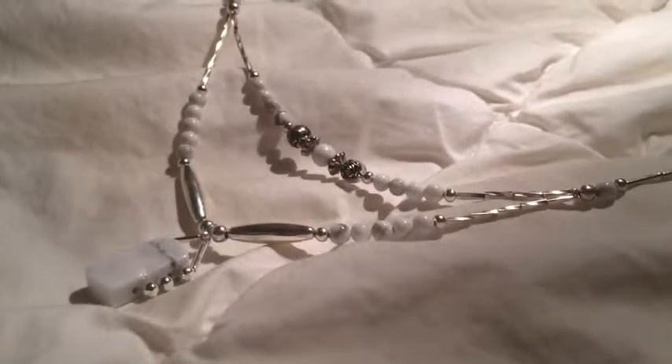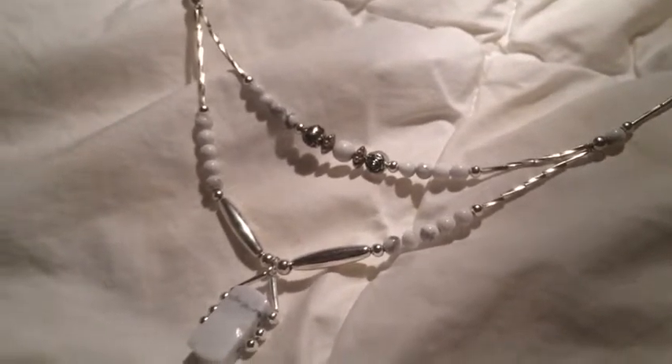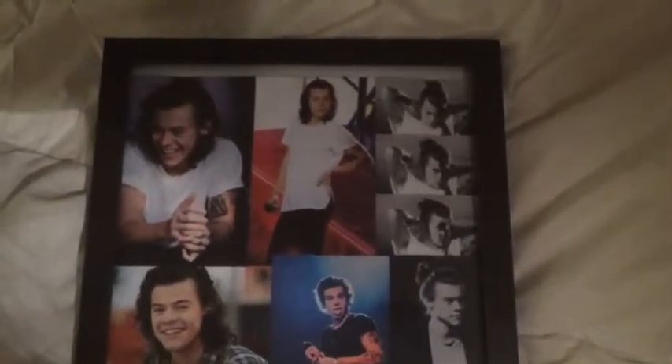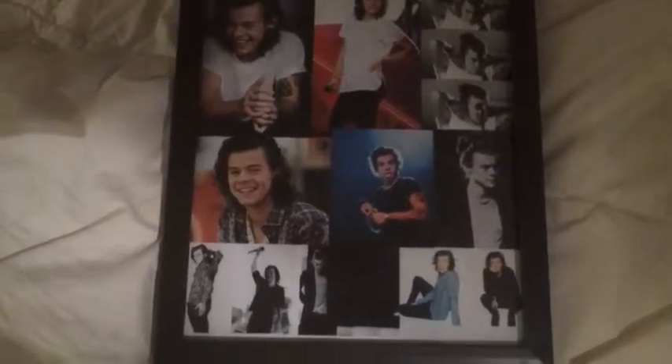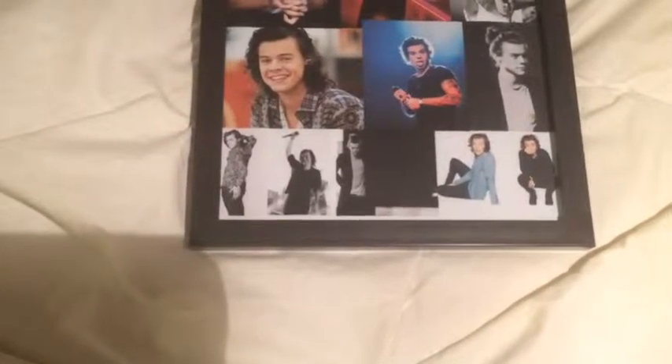My sister got me this beautiful necklace — I'm in love with it, it's so pretty. And then my friend Emma got me this and I love it so much. Oh my gosh — there are pictures of Harry Styles! I am in love with it. She got me a phone case with his face on it!